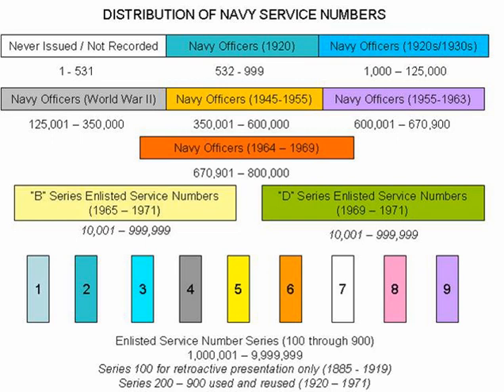Navy officer service numbers were simple in design since the Navy officer corps in 1920 was relatively small and there was little need for a complex service number system. The first Navy service numbers, which ranged from 1 to 500, were designated for retroactive presentation to retired naval officers who had served in the First World War and prior.